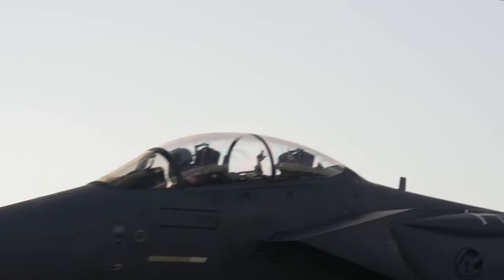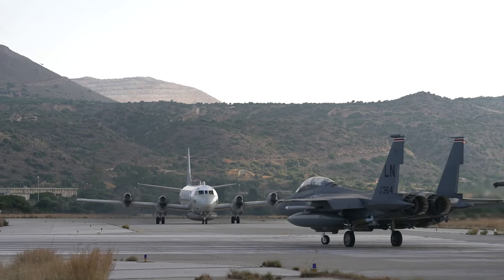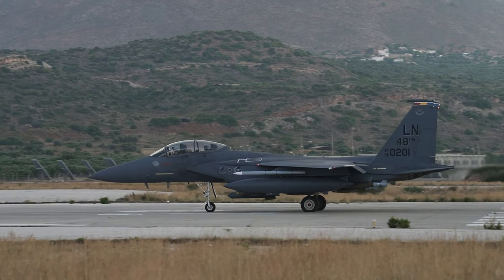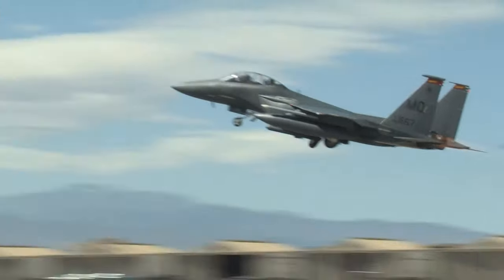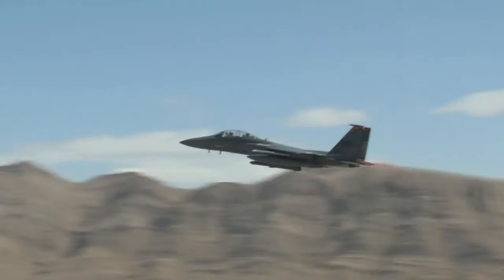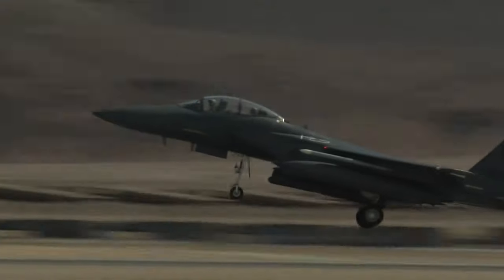The F-15 Eagle is a highly capable air superiority fighter aircraft whose design emphasizes maneuverability, acceleration, range, avionics, and weaponry to ensure it can outperform and outfight any current enemy aircraft. One of the notable strengths of the F-15 is its maneuverability, achieved through a combination of high engine thrust-to-weight ratio and low wing loading. The high thrust-to-weight ratio allows the aircraft to generate significant power, enabling it to perform tight turns without losing airspeed. The low wing loading — the ratio of aircraft weight to its wing area — further enhances maneuverability by reducing the load on the wings.